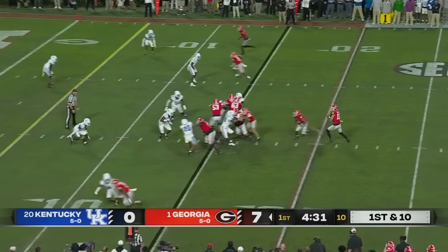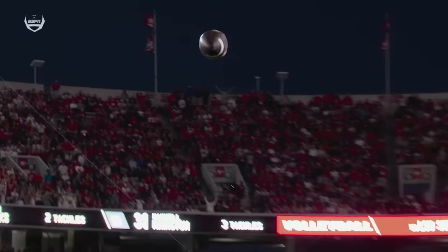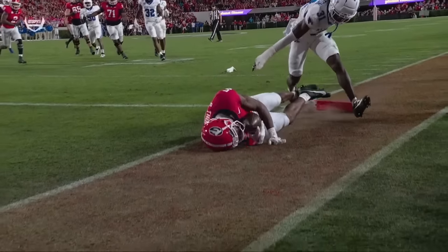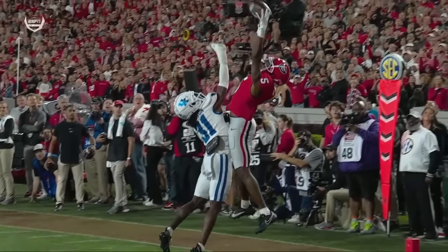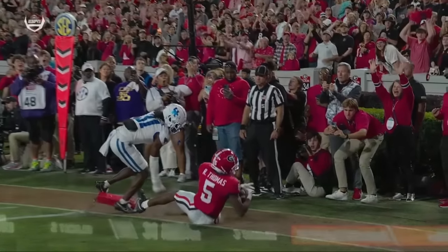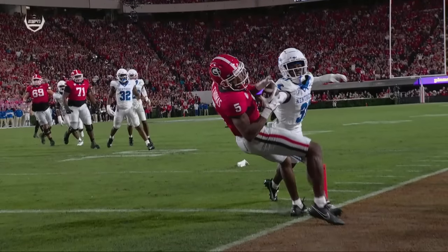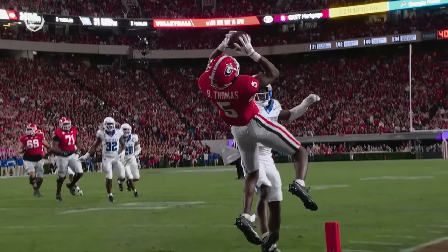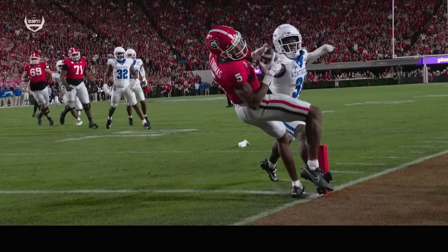They're averaging more than 10 yards per play on their first two possessions. To the end zone — and it is incomplete. Really close, a great job by Thomas high-pointing it. Look at that left foot — looks like that foot actually lands in bounds as he was going to the ground. They are going to stop it; the incomplete pass is under video review. And that left foot is down first before the right foot comes down out of bounds.